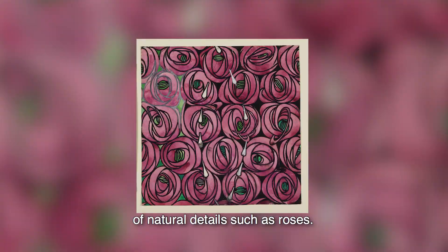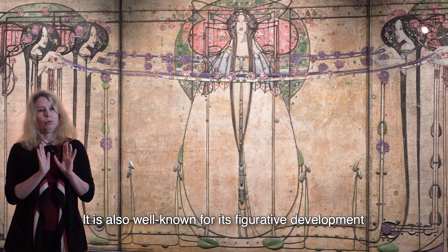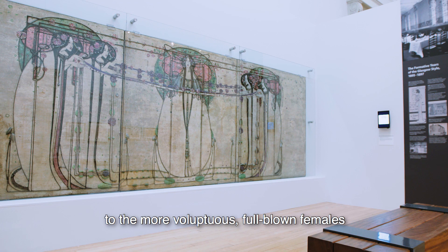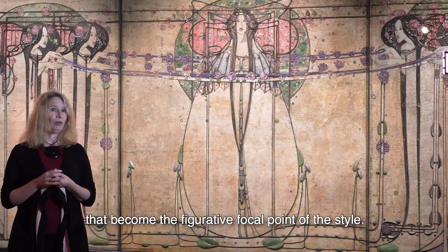It is also well known for its figurative development to the more voluptuous, full-blown females that become the figurative focal point of the style.